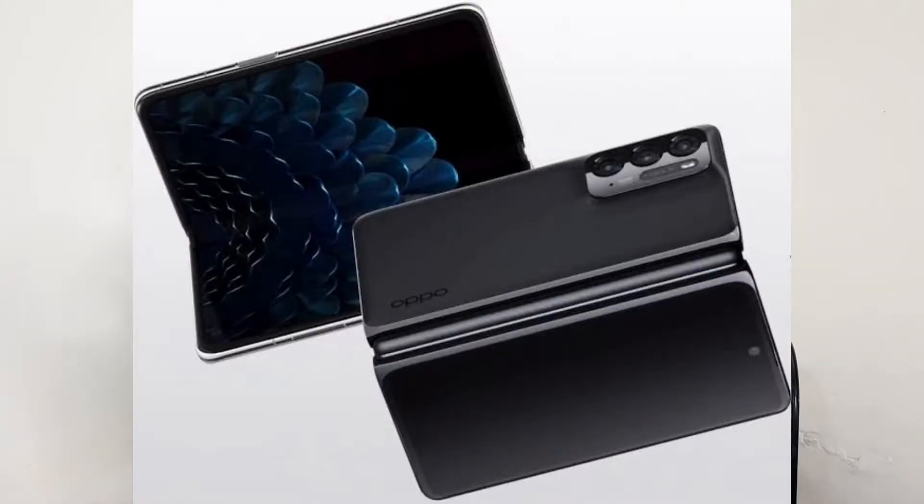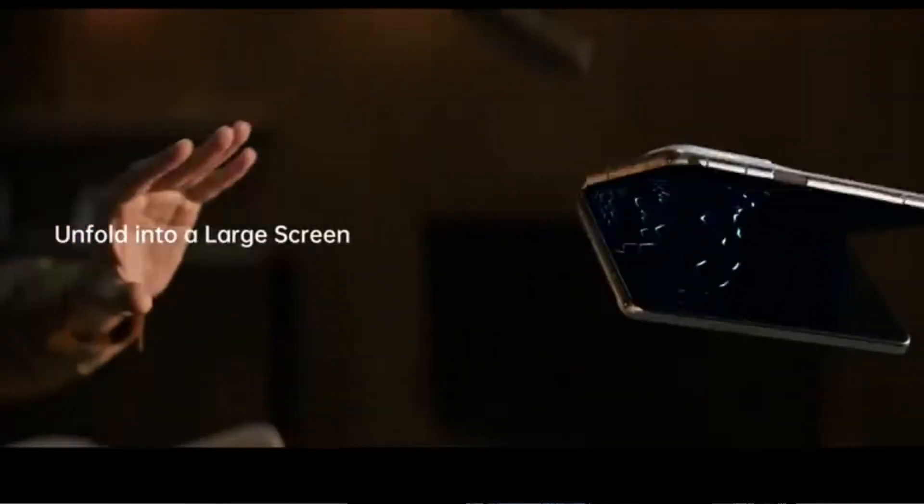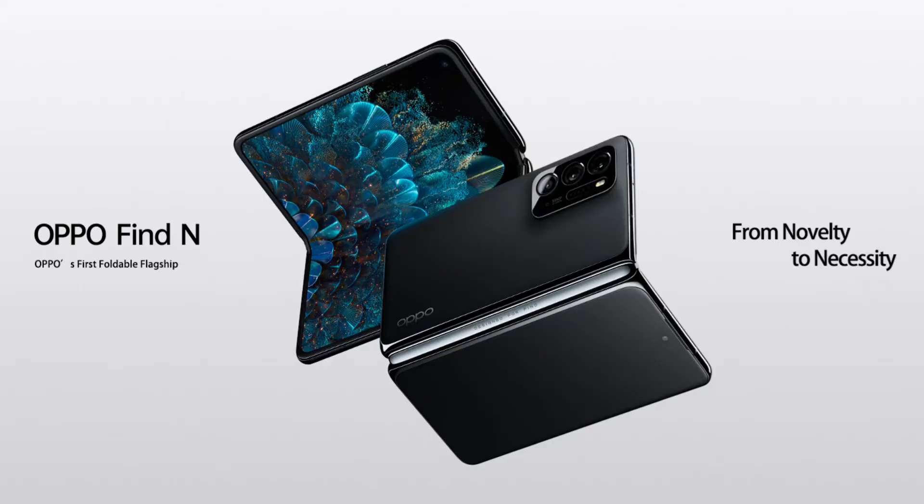This is a very compact size for a foldable phone — it's very small. You can obviously see two displays: a 5.4-inch AMOLED display on the outside, and inside it's a 7.1-inch AMOLED display.